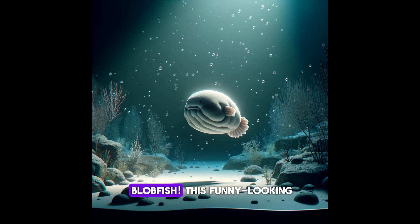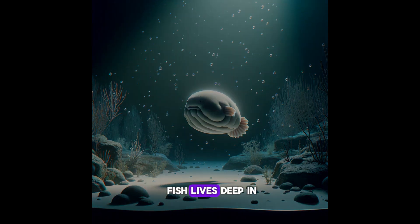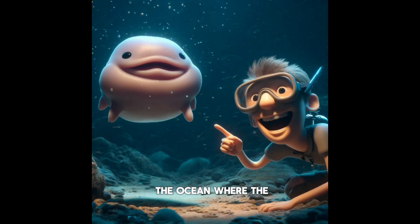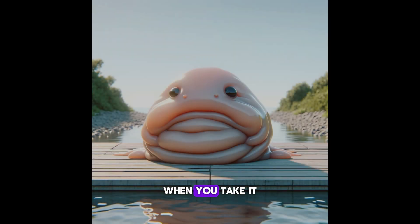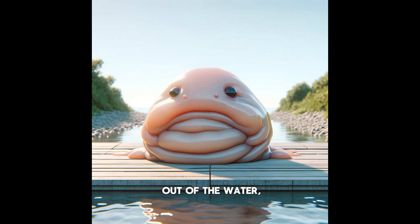First up is a blobfish. This funny-looking fish lives deep in the ocean where the pressure is super high. It looks like a squishy blob because its body is designed for that high-pressure environment. When you take it out of the water, it looks really goofy and blobby.